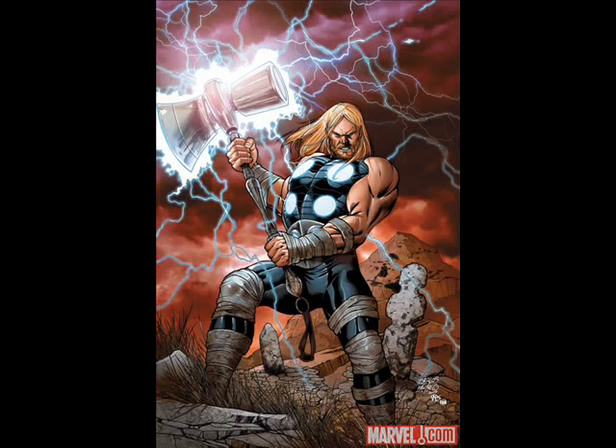This is Pull List Week 2. This is actually last week's comics because I forgot to record last week because I was busy. But anyway, let's get to it. I got three comics this week.